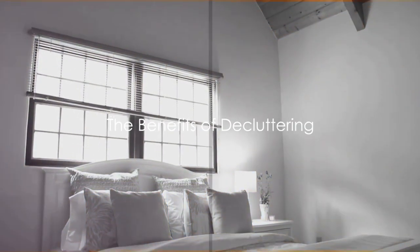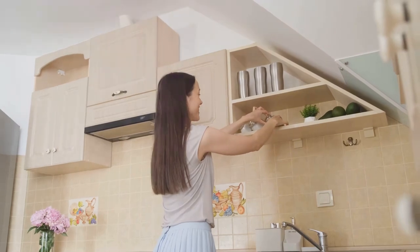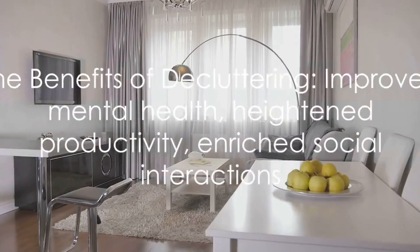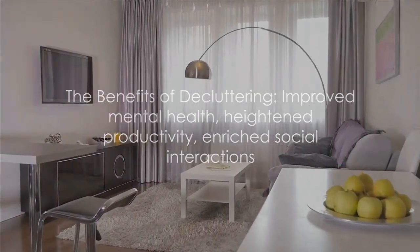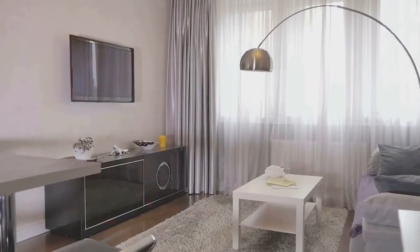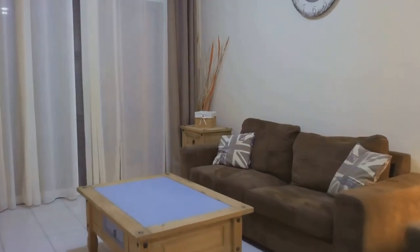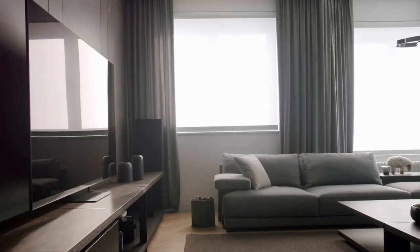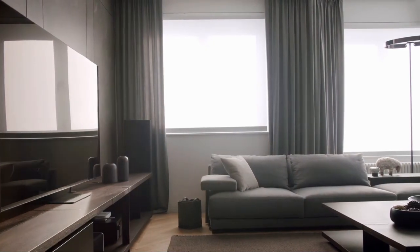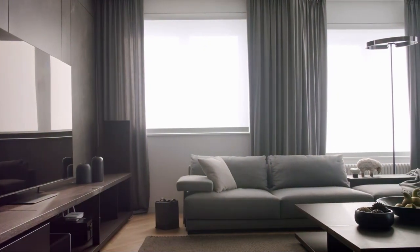You've now successfully decluttered and organized your home. Starting with the tranquility of your bedroom, progressing to the efficiency of your kitchen, and culminating in the allure of your living room, you've transformed your space. The benefits are multifold: improved mental health from reduced stress, heightened productivity with everything in its place, and enriched social interactions in your inviting space. Remember, decluttering your space is decluttering your life. Enjoy your now serene and efficient living environment.